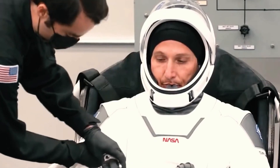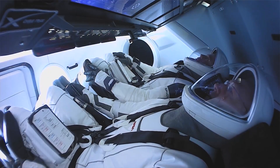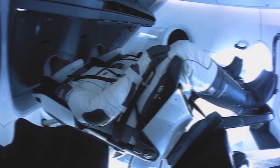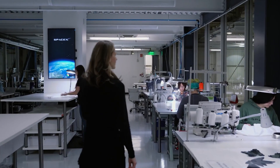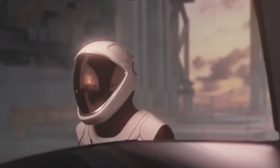Musk said that a key challenge of the design process had been creating a functional suit that had the right aesthetic. Let's dive in.